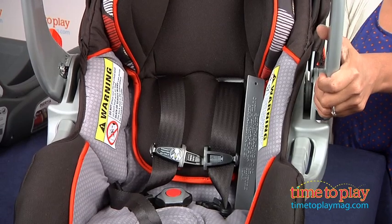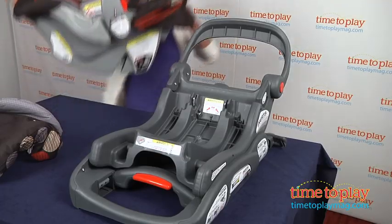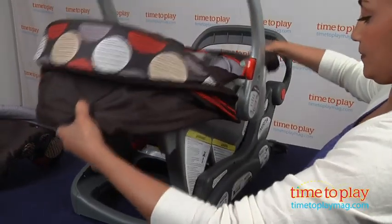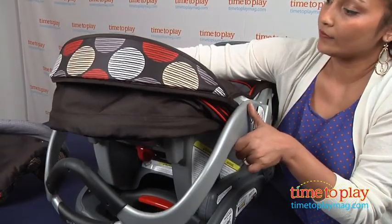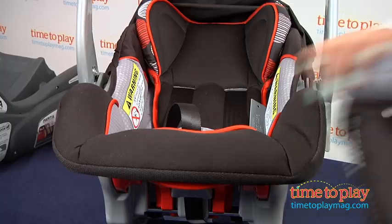The car seat itself is very compact and fairly lightweight, with rounded corners that make it feel snug as you carry it. Now listen up here, moms — this car seat is 10 pounds. It's fairly light compared to most car seats out there.